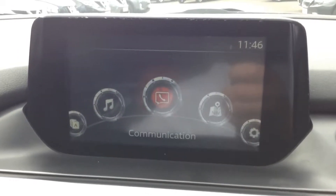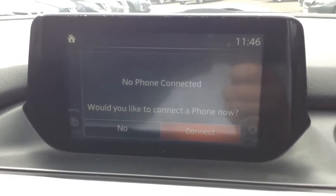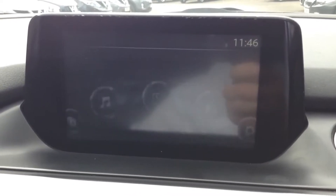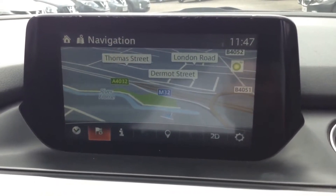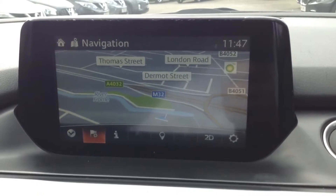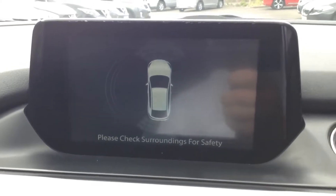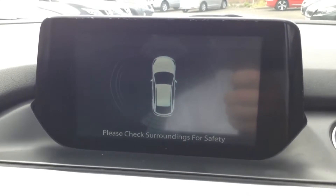Speaking of Bluetooth, the vehicle has full integration so you can connect compatible mobile phones and smartphones. It also has a sat nav system with a colour map to get you where you need to go. The vehicle also features park assist — working together with the sensors, it provides a graphical representation to help with parking manoeuvres.